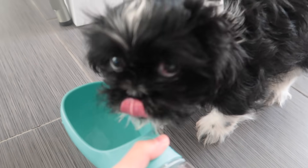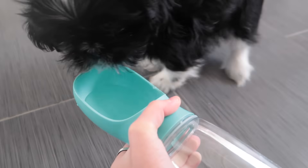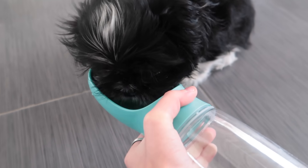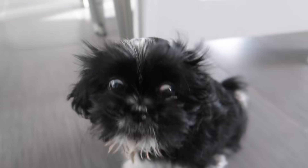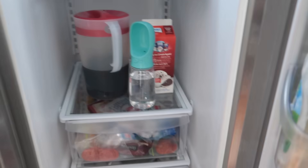He liked it! He liked it! I love this, this is amazing. Let's close it and put it in the fridge — this was a success.